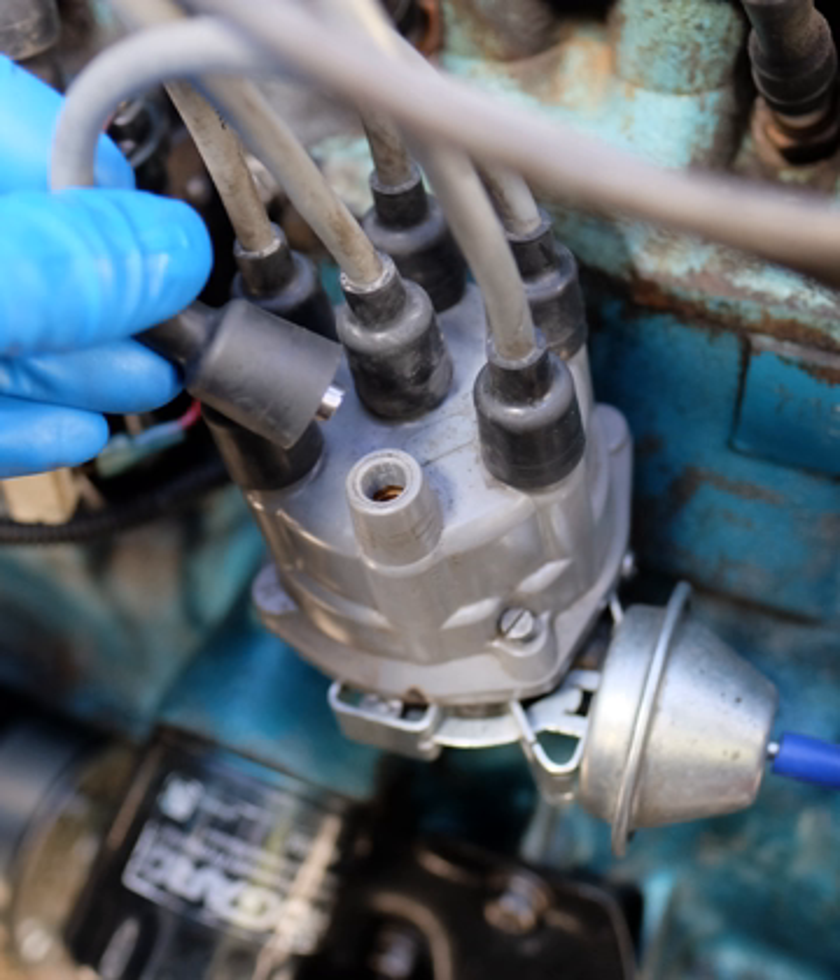Energy transfer systems provide the ultimate in ignition reliability. The output of a magneto depends on the speed of the engine, and therefore starting can be problematic. Some magnetos include an impulse system, which spins the magnet quickly at the proper moment, making easier starting at slow cranking speeds.